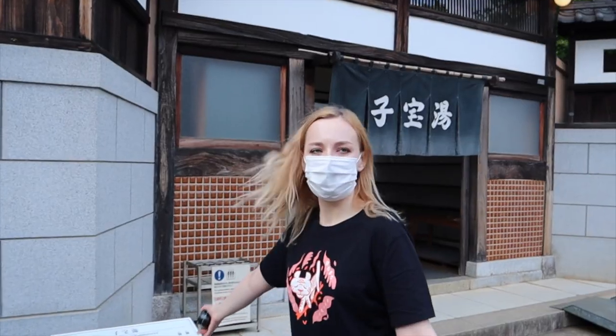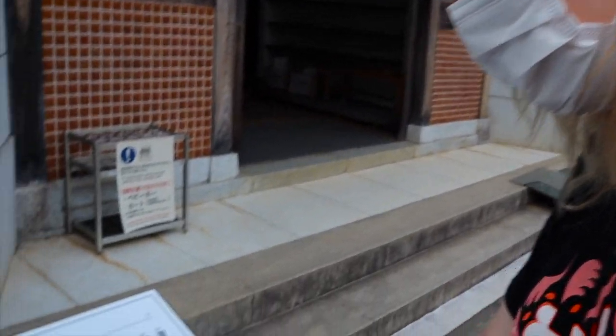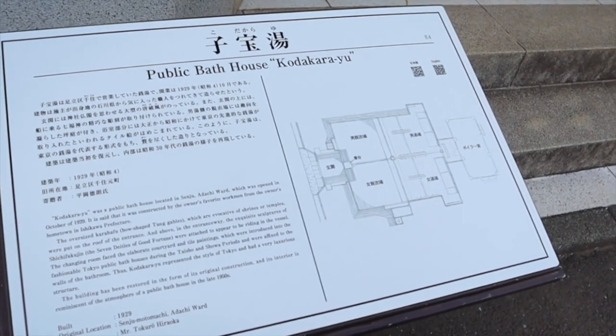When you walk in you truly do feel like you're walking into someone's shop or someone's house. This is the star of the whole place — this is why I wanted to come here, to find out more about the history of the public bath in Tokyo.